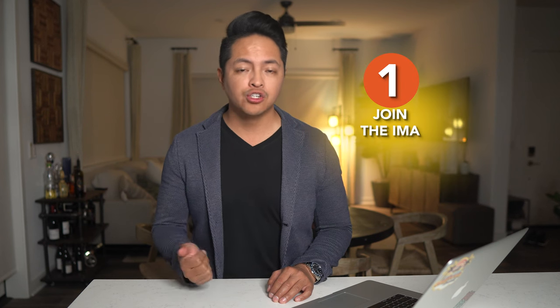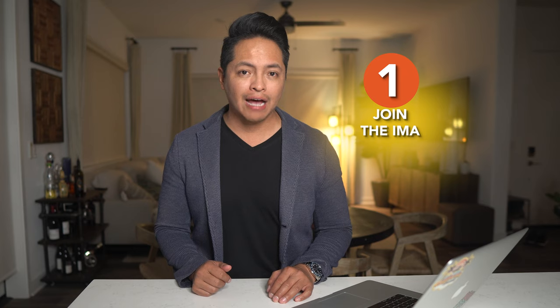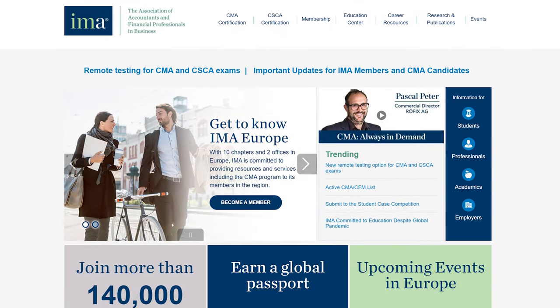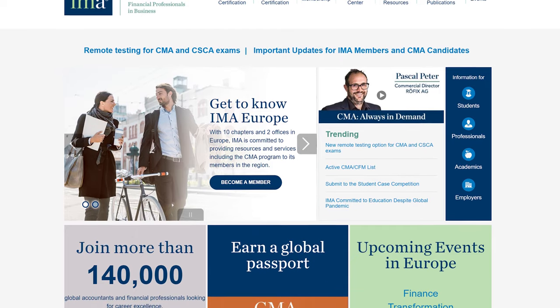Let's start with a recap of everything you need to do to get your CMA certification in 2022. To become a CMA, you have to first join the Institute of Management Accountants, or IMA. You can do this on their website, imanet.org, and there's an annual fee.